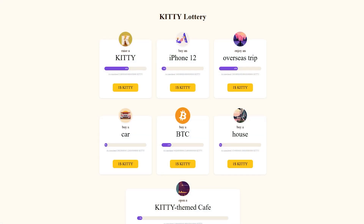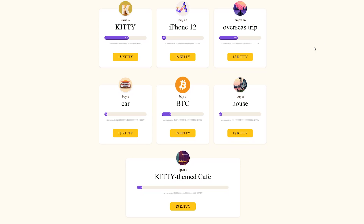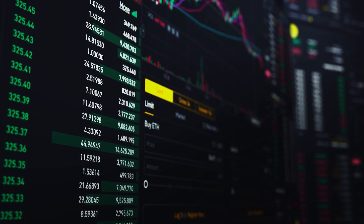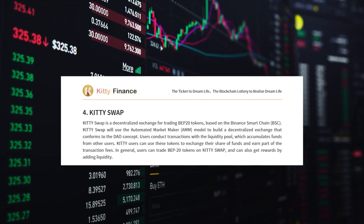KT will then gradually structure the lottery environmental DAO, and community users will be able to choose their own lottery products, quotes, and sizes. In addition, you are actively involved in charity work. As part of the community, you can help homeless animals and children from developing regions who are dropping out of school.